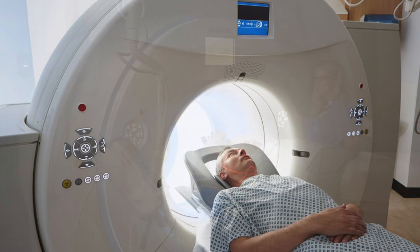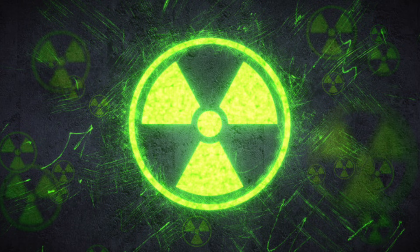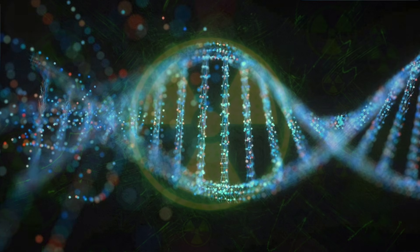The problem with CAT scans is many people have to get follow-up CAT scans. So you're doubling, tripling, quadrupling the radiation exposure, and that's a lot of potential damage to your DNA.